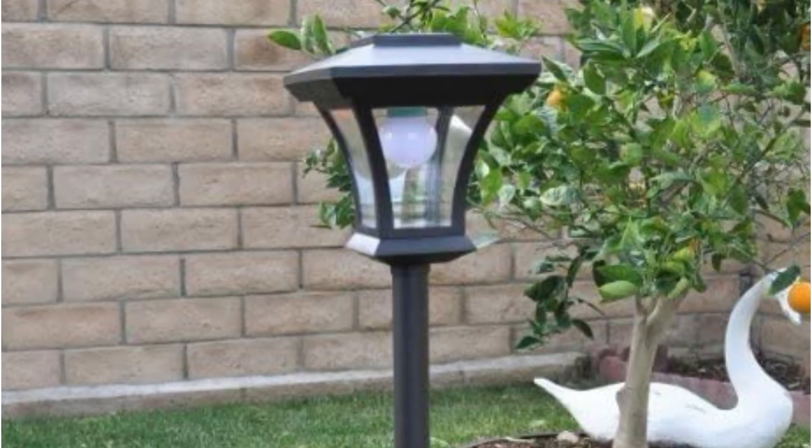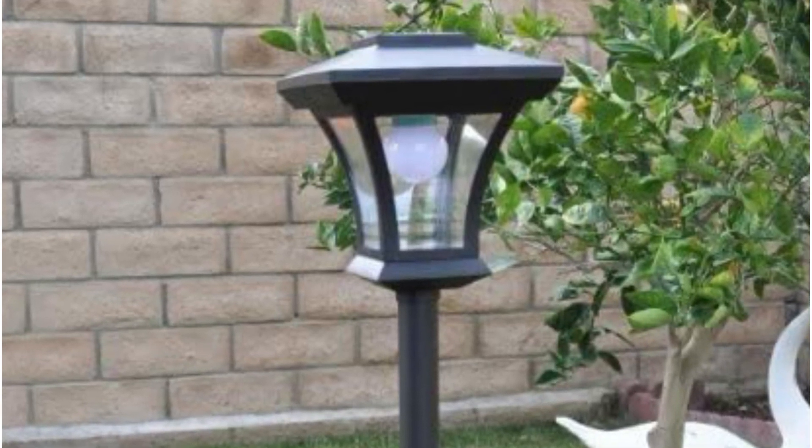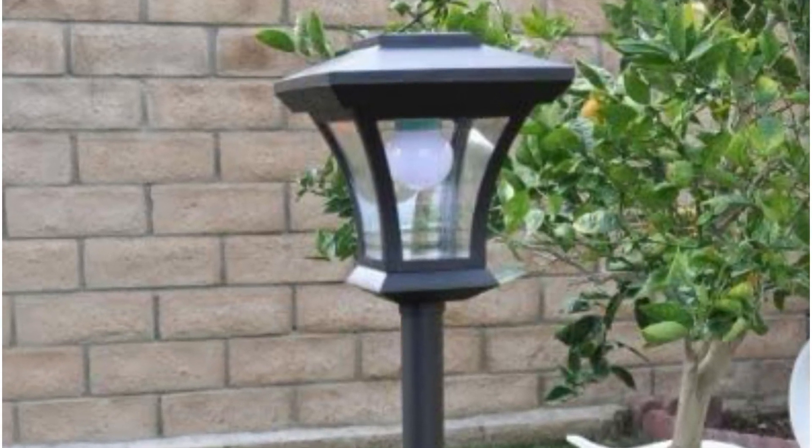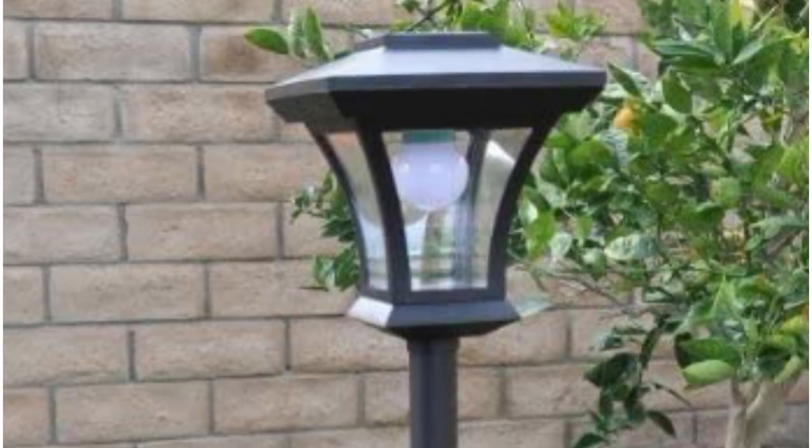The outdoor LED lamp comes with an on/off switch that can activate the solar lighting post at any time. It is highly advised that at the beginning of the charge, the solar post is switched off at night using the manual switch. This prevents the battery from discharging on the first night and ensures it is completely charged within two days.